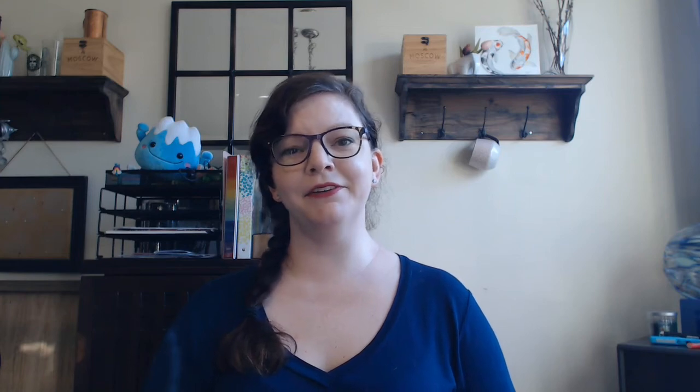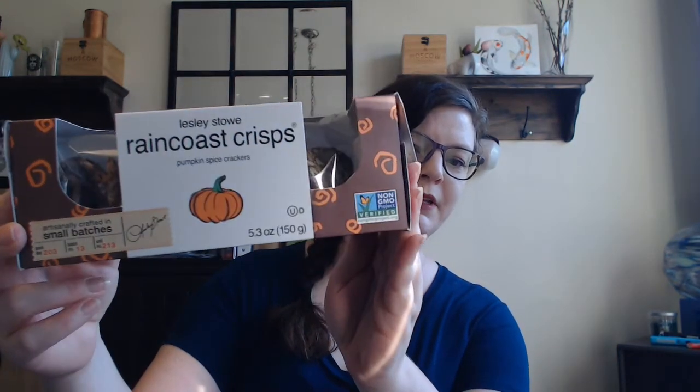Hello, welcome back to 31 Days of Pumpkin Spice. Today I am trying some Raincoast Crisps Pumpkin Spice Crackers.